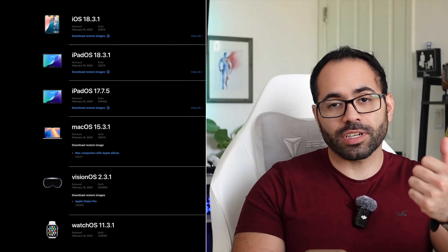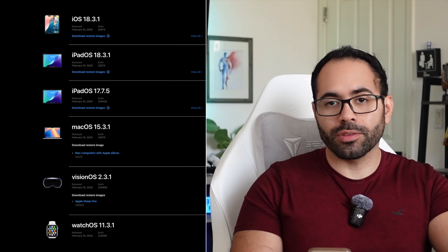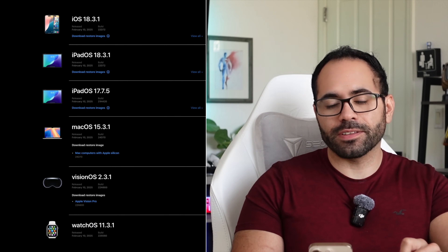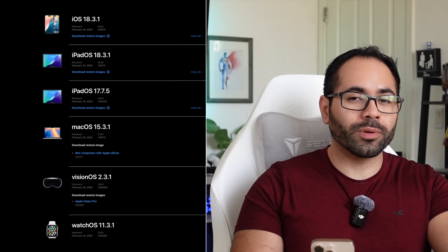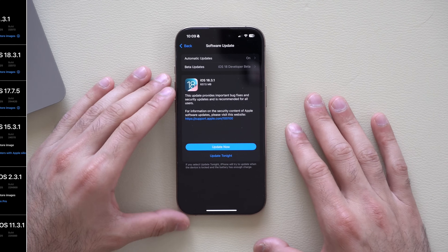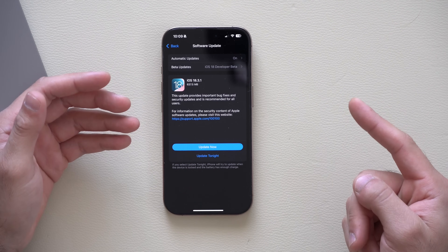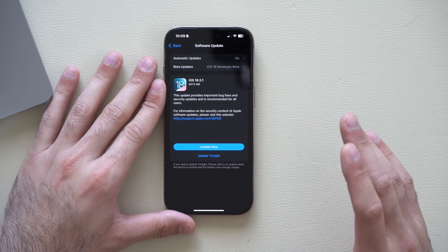Apple this morning released iOS 18.3.1 to everybody. Along with this new update, Apple also released updates for other devices as well, such as iPadOS 18.3.1, watchOS 11.3.1, macOS 15.3.1, visionOS 2.3.1, and iPadOS 17.7.5. This morning's update primarily focuses on bug fixes and improvements in terms of Wi-Fi and everything else.